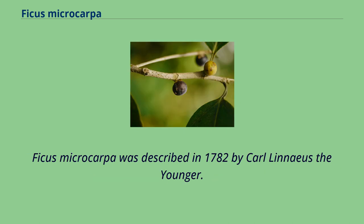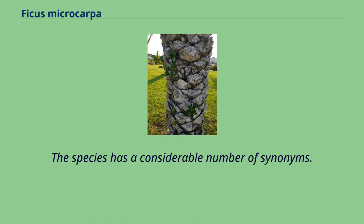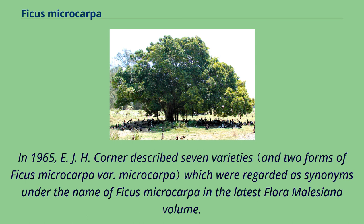Ficus microcarpa was described in 1782 by Carl Linnaeus the Younger. The species has a considerable number of synonyms. In 1965, E.J.H. Corner described seven varieties which were regarded as synonyms under the name of Ficus microcarpa in the latest Flora Malesiana volume.